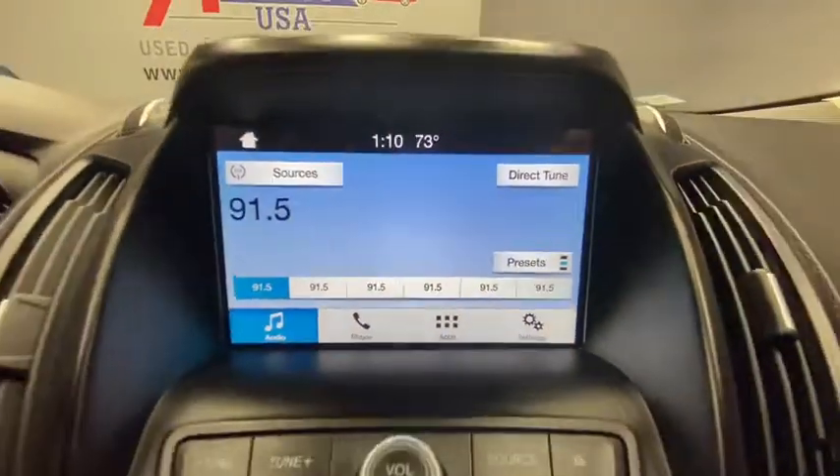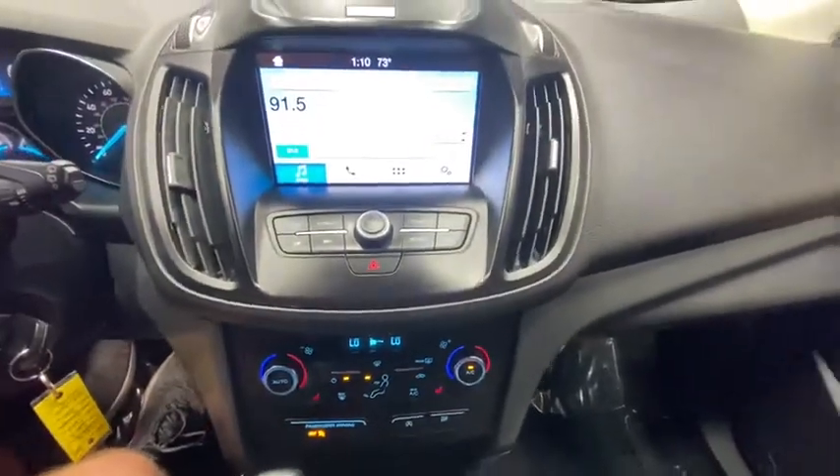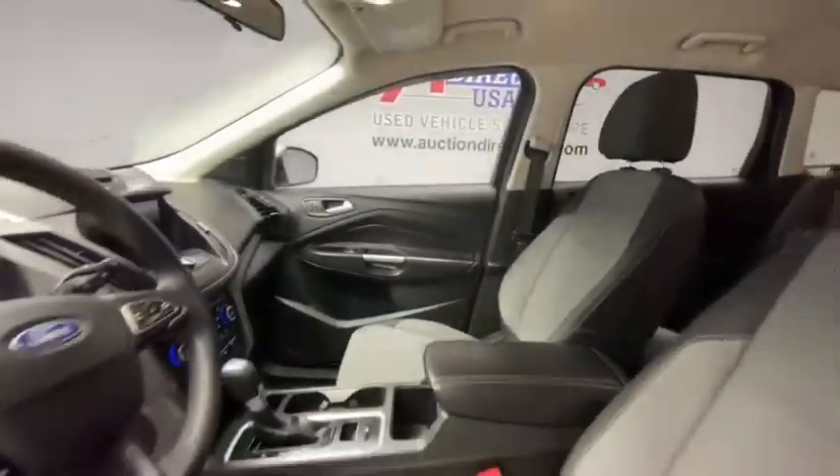Fog lights, trip computer, panic alarm, brake assist, overhead console, tachometer, remote keyless entry, front reading lamps.